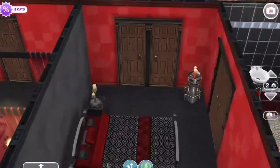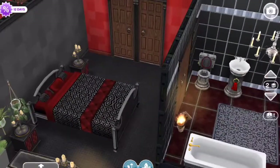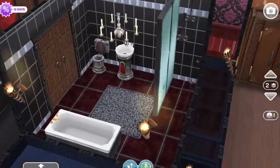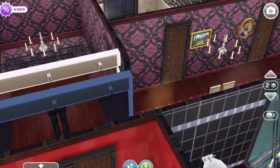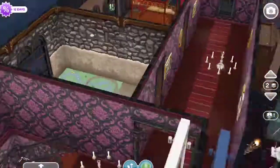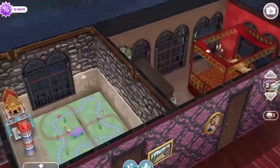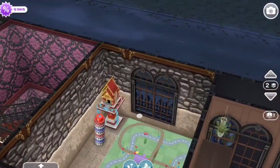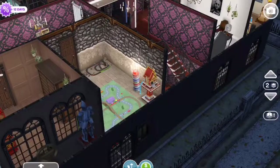And then here is their master bath. You go down this hallway, and Gomez loves trains — and he loves to blow them up — so he's got the fire in there, ready to blow up his train.